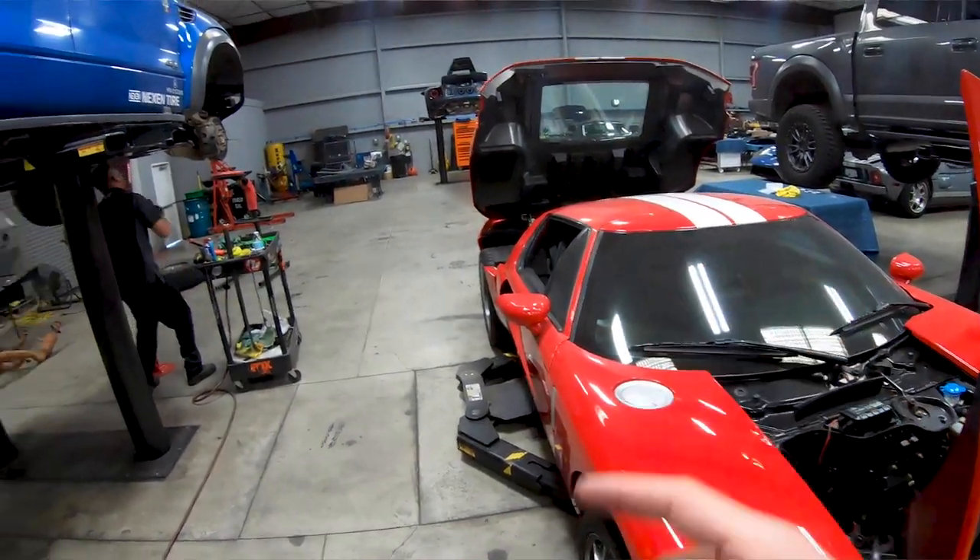That was this week's shop walkthrough. I'm excited because I'm getting ready to go to Baja next week and trying to get my own truck ready. I hope you guys enjoyed this episode — let me know if you want to see anything different, and until then, see you guys.